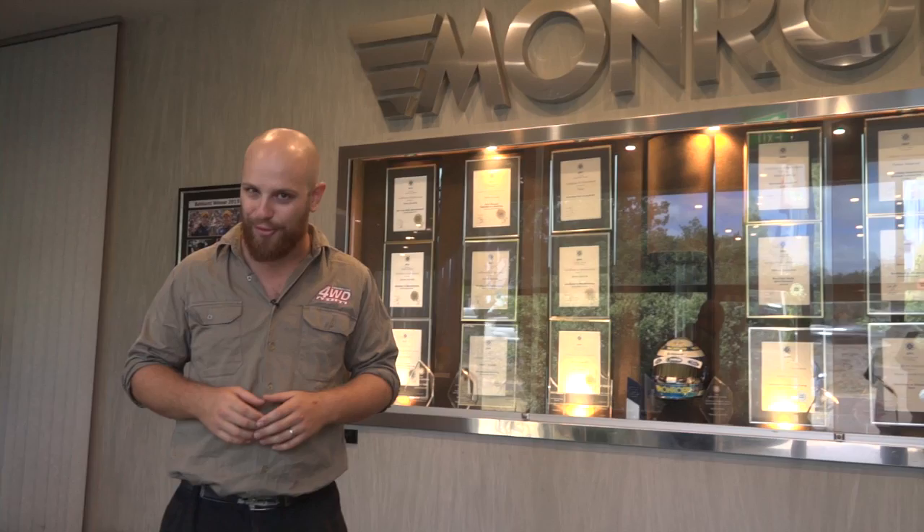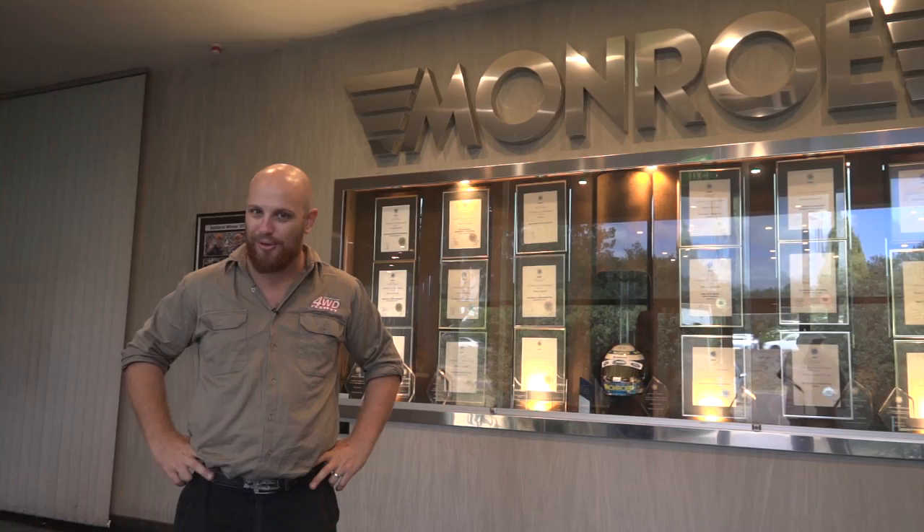Well, there you go — an inside look at the design, engineering and construction of the brand new Munro Gas Magnum TDT 4x4 range. Now, if you'll excuse me, I've got to go grab my wallet because I reckon it's time to treat the Cruiser to a new set of shocks. Catch you next time.